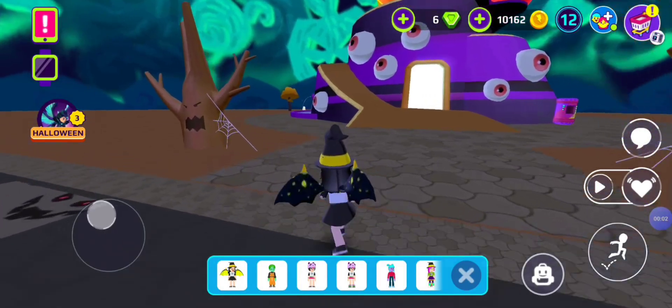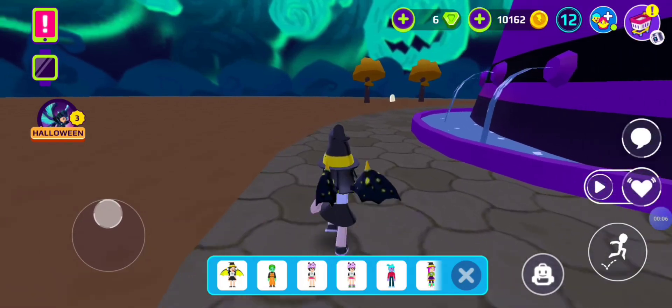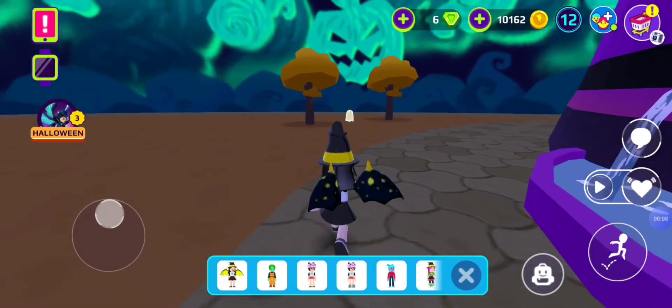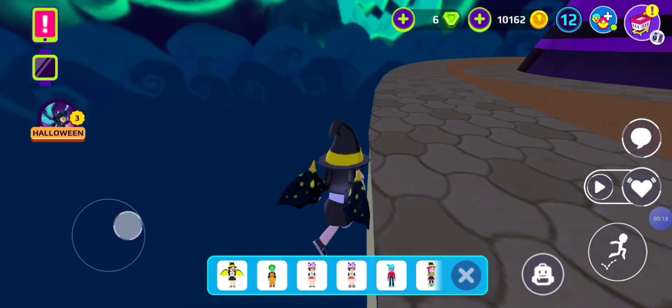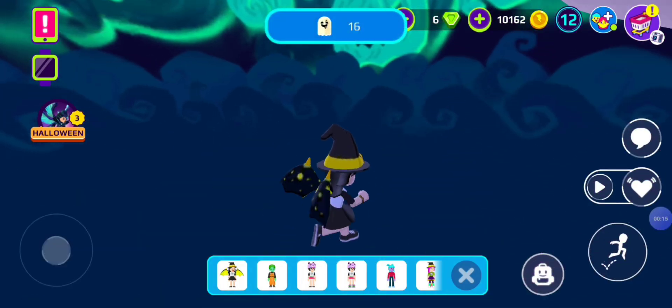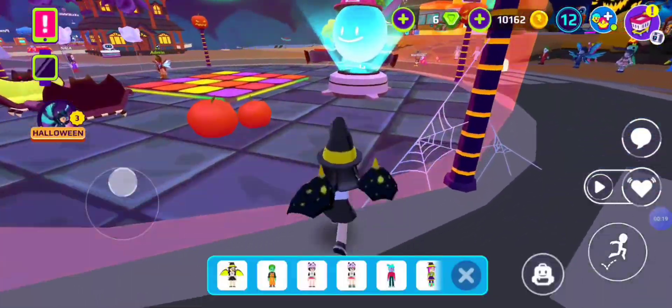Hello my spooky little pineapple, thank you so much for clicking on this video. Today I'm going to be catching ghosts in PKXD. Just so you know, the location of one of the pumpkin mystery box things is actually in this video, and you can get some gems and stuff in it. So if you want to find that, just keep watching.